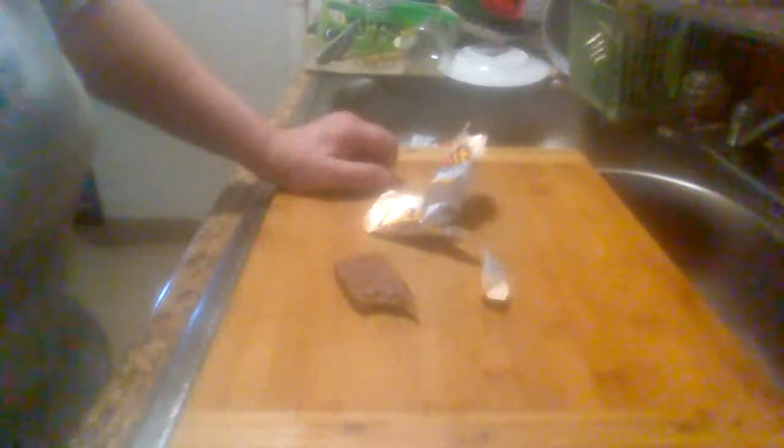Yeah, it ain't too bad. Not too bad if, you know, you've got a craving for chocolate or something sweet, or just a piece of candy. Yeah, it's got a pretty good taste.